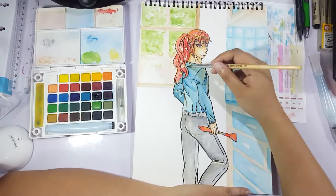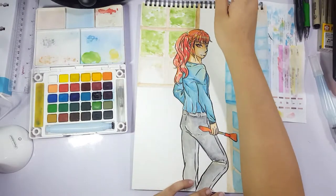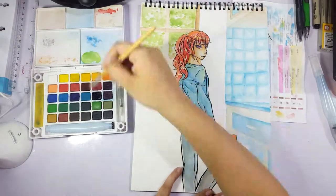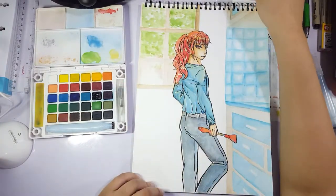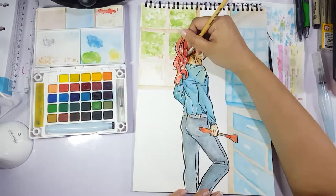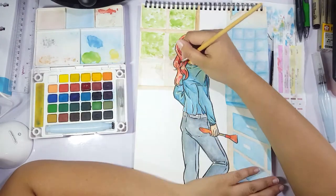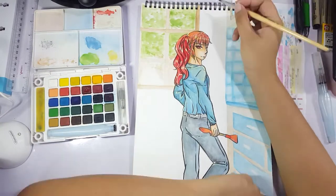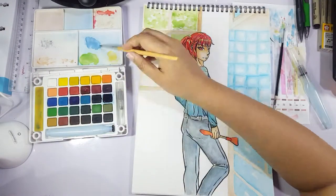I do use three palettes in this video, and that's normally not a bad thing. But please don't feel like you need to own three palettes to get a piece like this done — I just didn't want to think today. These palettes I've accumulated over years. The first palette you see is the Sakura Koi watercolor palette, and this is the one I use the most. It has the most colors, and I do mix the colors a little bit.